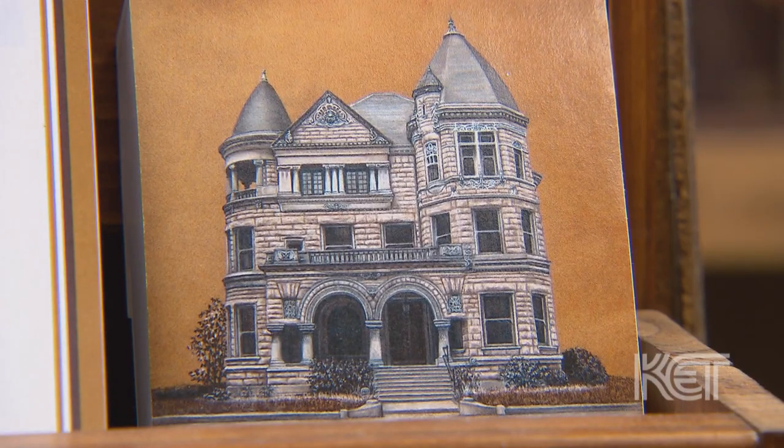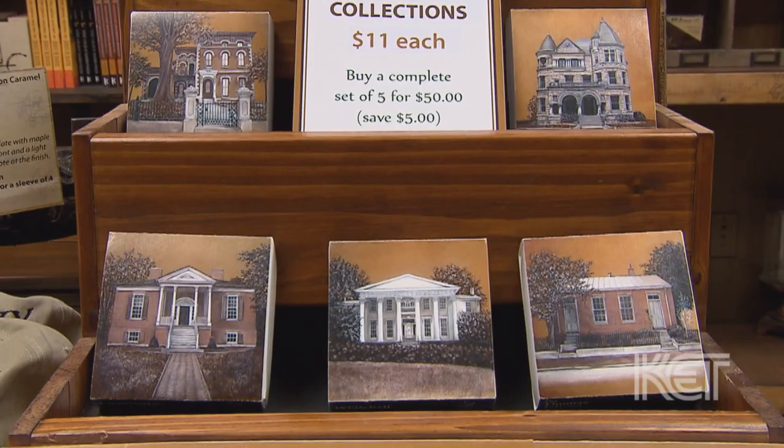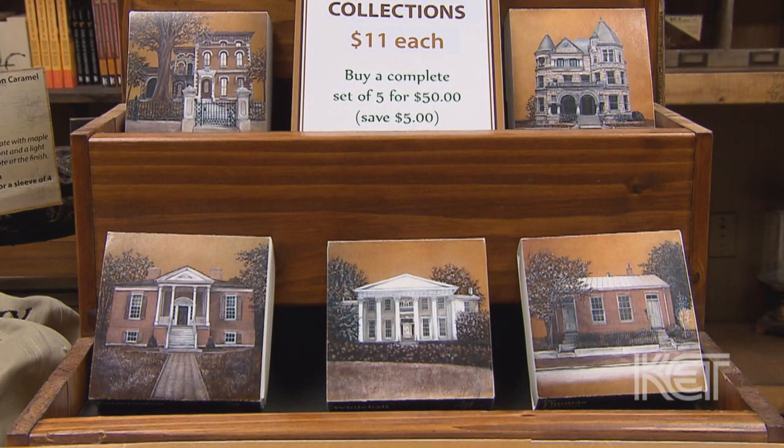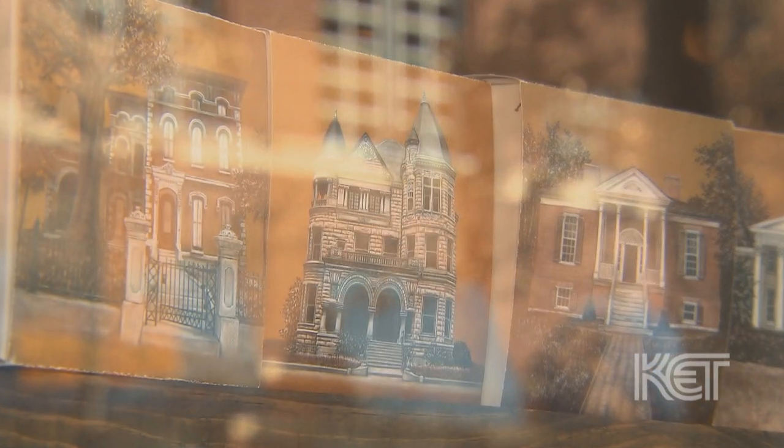We have Conrad Caldwell House, the Brennan House — which is near and dear to my heart because my husband and I were married there 12 years ago — there's also Whitehall, Thomas Edison, and Farmington. The money that we collect on these chocolates goes back to preserving Louisville and helping the houses that are on the boxes themselves. So you're getting a piece of art, you're helping preserve Louisville's historic homes, and you're getting some wonderful chocolate as well.